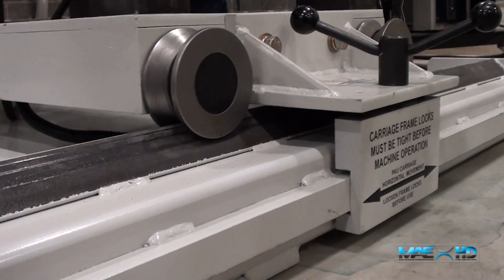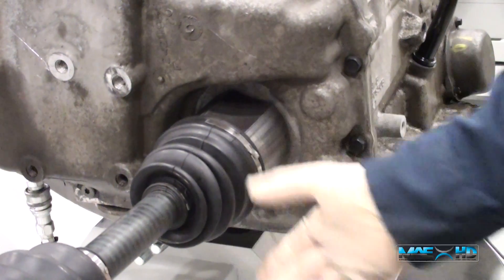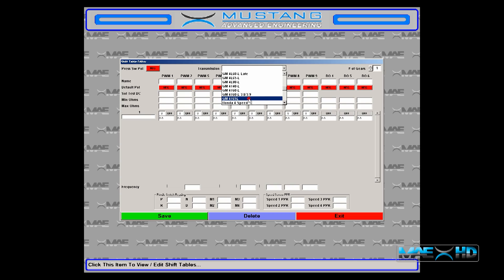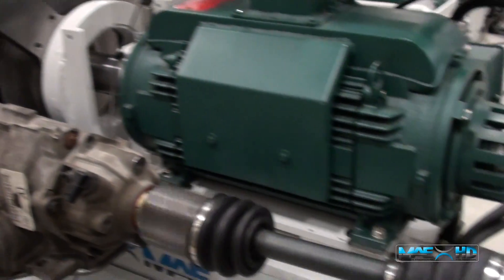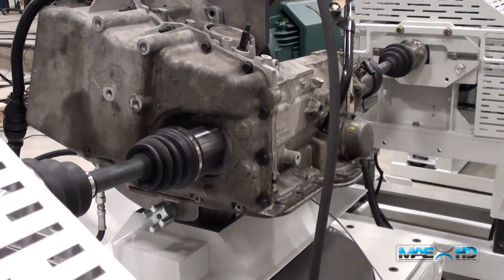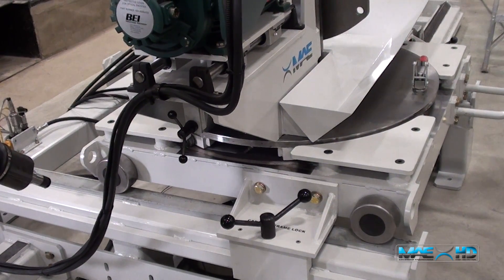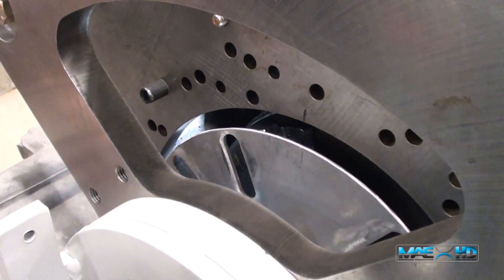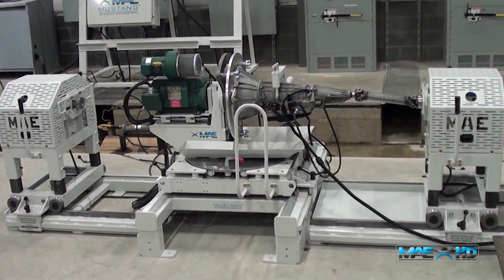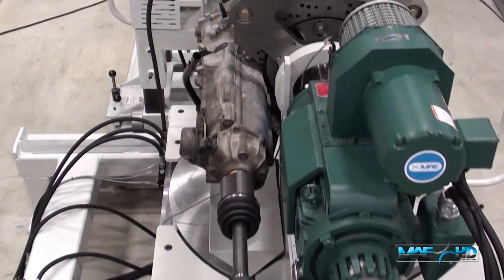Mustang designed the LDU40 to specifically address the shortcomings of the transmission dynos in the market today. The result is a transmission dynamometer that is more easily adaptable, more accurate, more user-friendly, with a more flexible software and data acquisition package, and most importantly, is more sensible from an economic standpoint. The LDU40 universal transmission dynamometer is a quantum leap forward from the outdated systems that once upon a time were considered state-of-the-art. Take your transmission testing to an unprecedented level of accuracy, efficiency, and usability. There is a better way to test your light-duty automotive transmissions. Mustang's MAE-LDU40. Smarter by design.